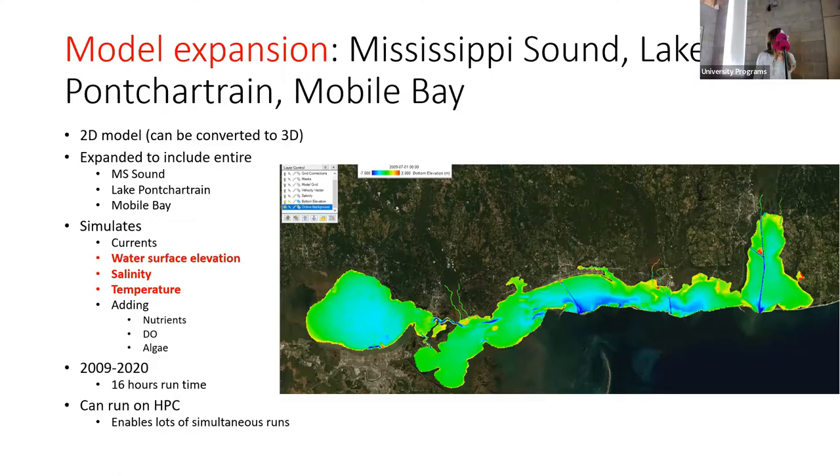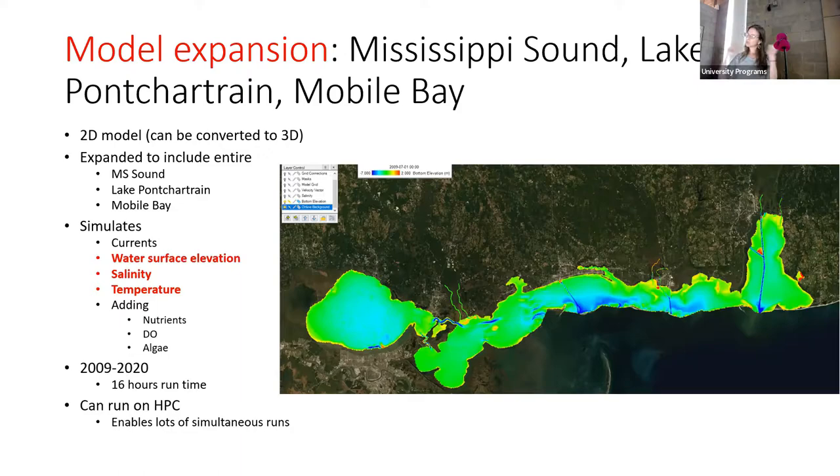The model takes about 16 hours to run those 11 years. Once we add water quality, it will probably double or triple, so we're looking at over a day to run. We're putting it on a high-performance computing cluster at Auburn and are still working out some of the bugs.